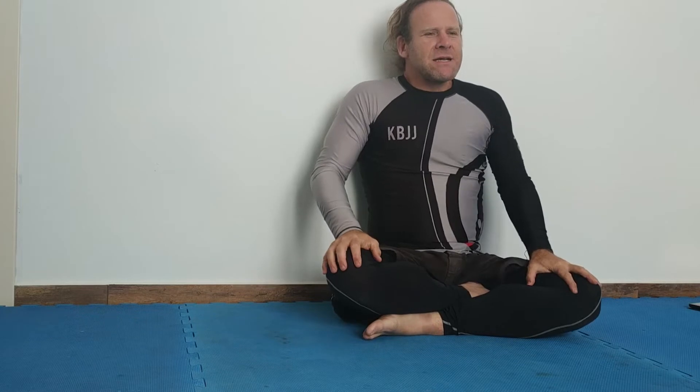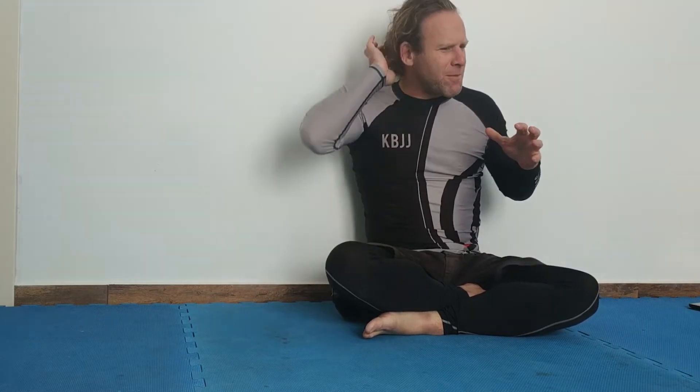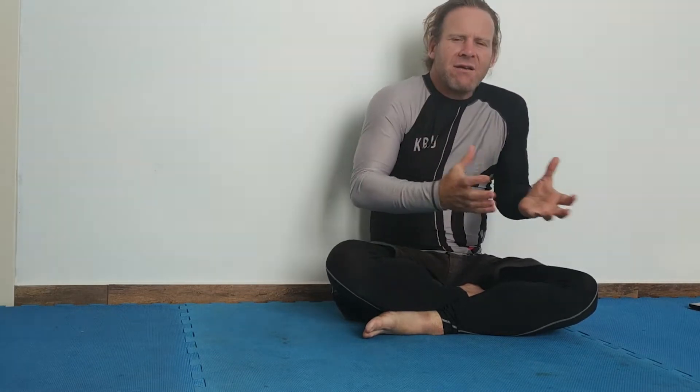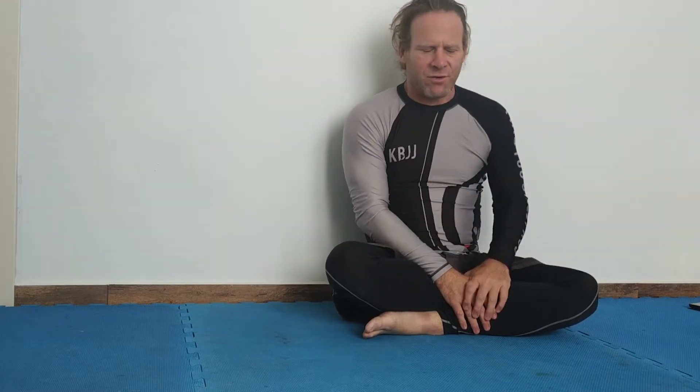Anyhow, the blue belt test. Let me start by saying that I don't think it's really a test — I don't think that people need to fail it. A good teacher knows the skill level of every student, so I know when a student is ready for the test.